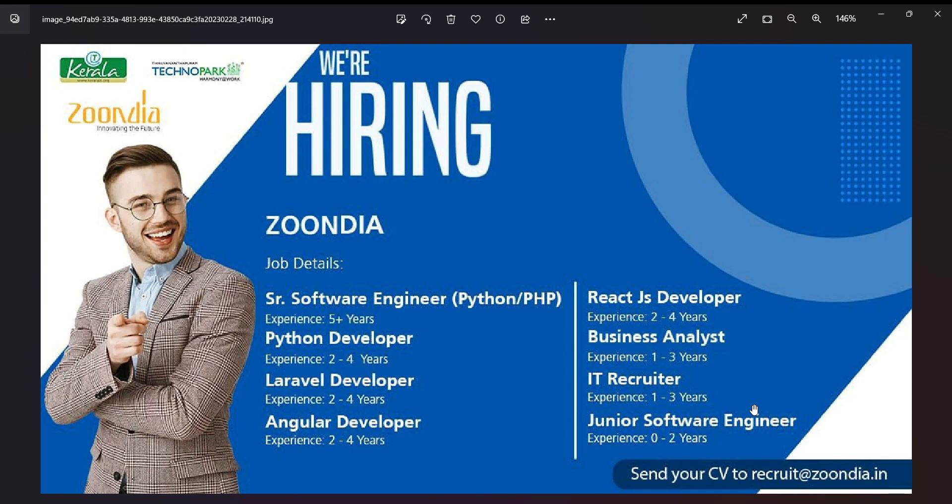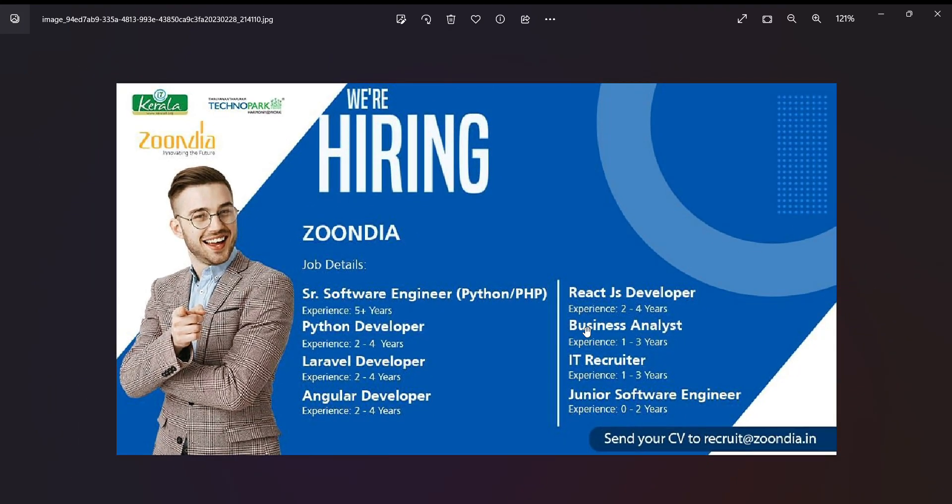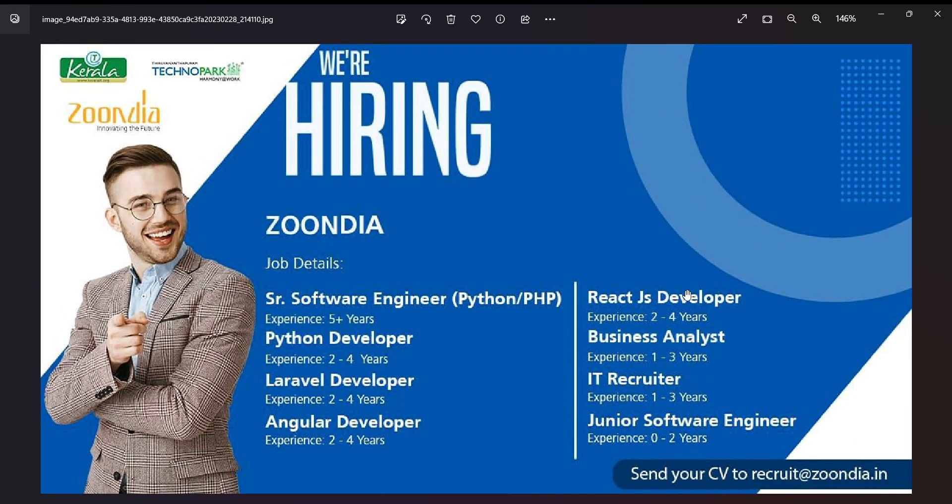These companies are in Infopark and Technopark. It is a great opportunity — send your latest resume or CV to apply. If you are interested, please like, share, and subscribe. Thank you.